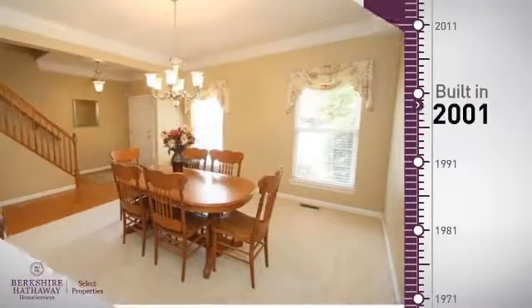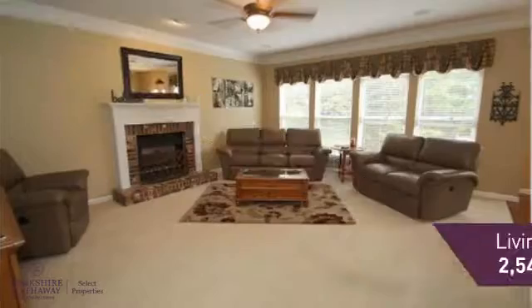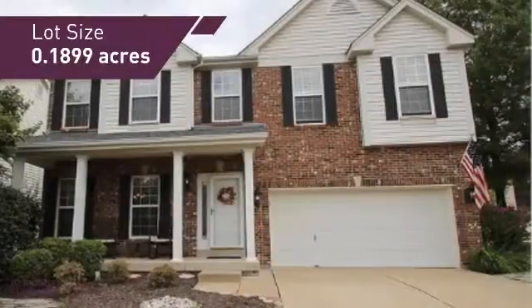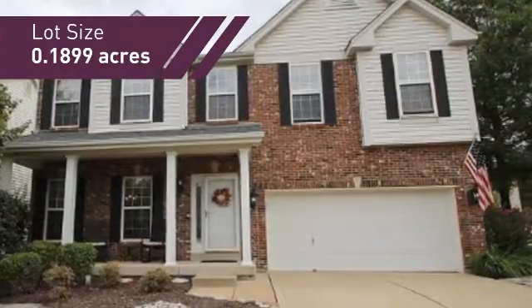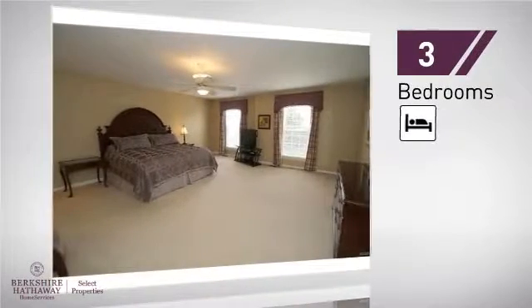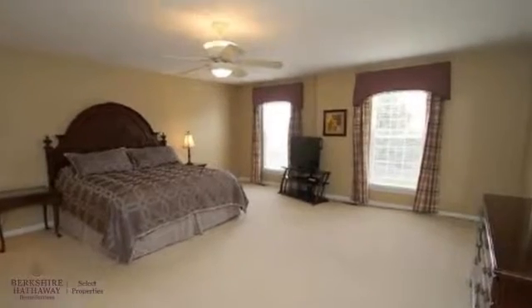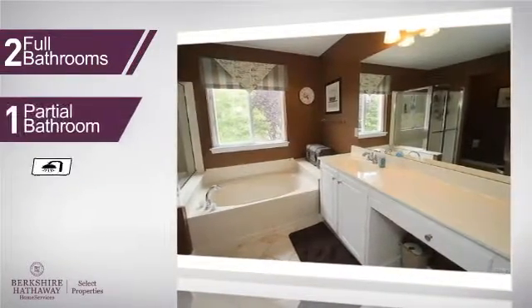This property was built in 2001 and features over 2,500 square feet of space, giving you a spacious layout to play host or kick back and relax after a long day. Inside, you'll find three bedrooms, so everyone has a private space to come home to, as well as two full bathrooms and one partial bathroom.